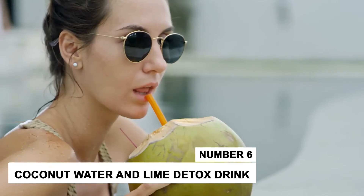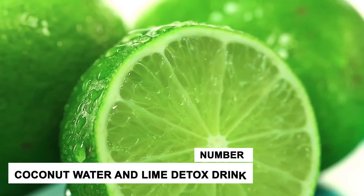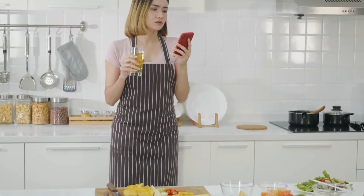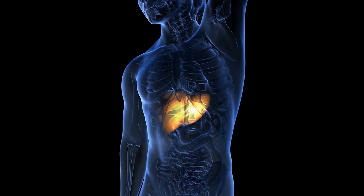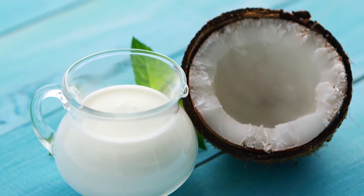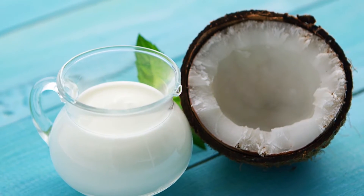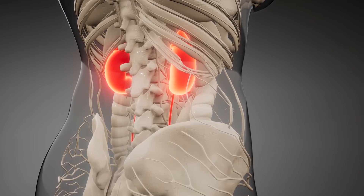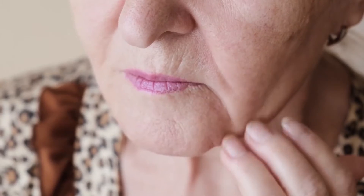Number 6: Coconut Water and Lime Detox Drink. This lovely drink only needs 3 ingredients, and this quick delight will cleanse the toxins from your liver and intestinal tract. Coconut water contains antioxidants and minerals that help in improving blood sugar control and also helps to prevent kidney stones, while lime contains antioxidants that strengthen collagen.